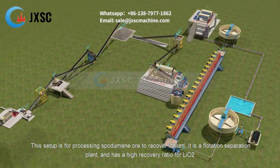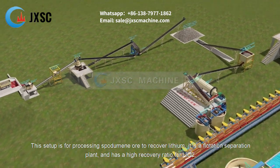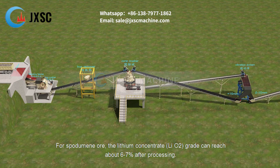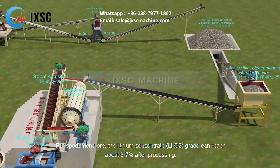This setup is for processing spodumene ore to recover lithium. It is a flotation separation plant and has a high recovery ratio for Li₂O. For spodumene ore, the lithium concentrate Li₂O grade can reach about 6–7% after processing.